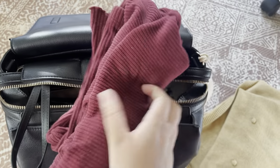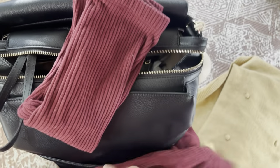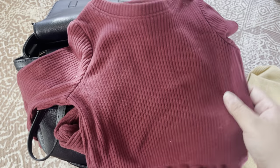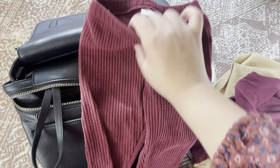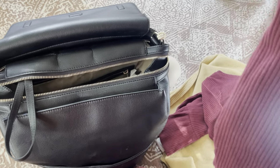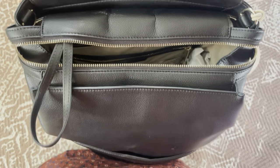Next, you can see I have a change of clothes — it's just a two-piece set that I got at Target. Super cute, it matches my outfit. You want to make sure you have a change of clothes because in case there's a blowout, or it starts getting cold later on in the day, or whatever it might be, it's always good to have a change of clothes for your child.